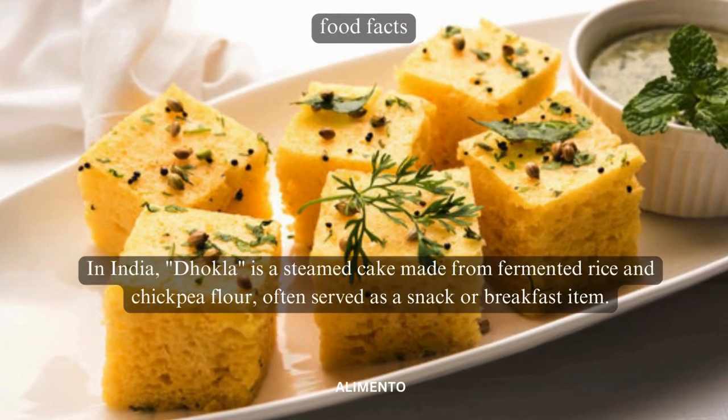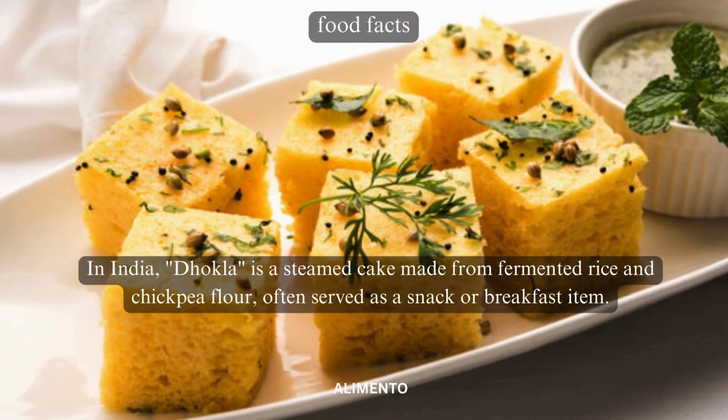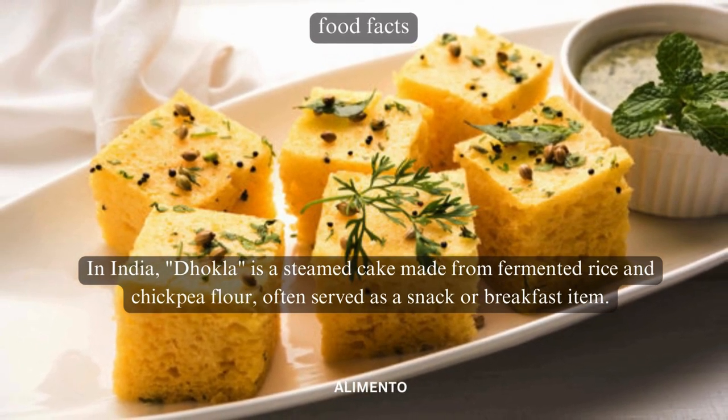In India, dakla is a steamed cake made from fermented rice and chickpea flour, often served as a snack or breakfast item.